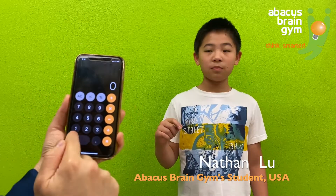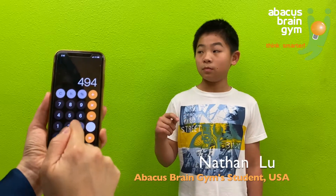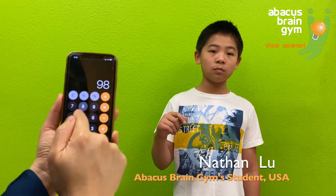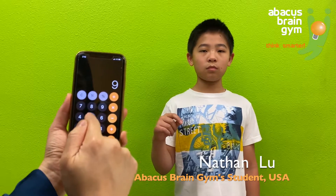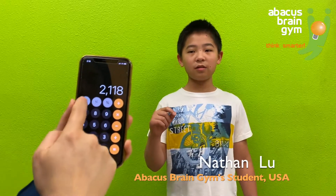Awesome, good job. 125 plus 369 plus 354 plus 756 plus 985 plus 456 plus 328 minus 654 minus 958 plus 357. Good job.